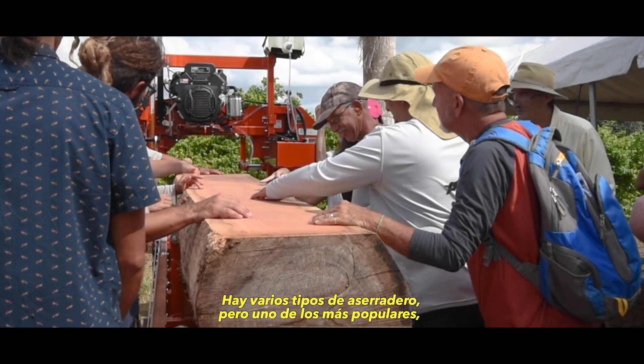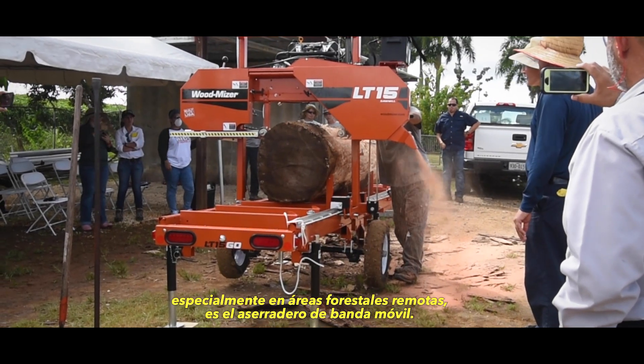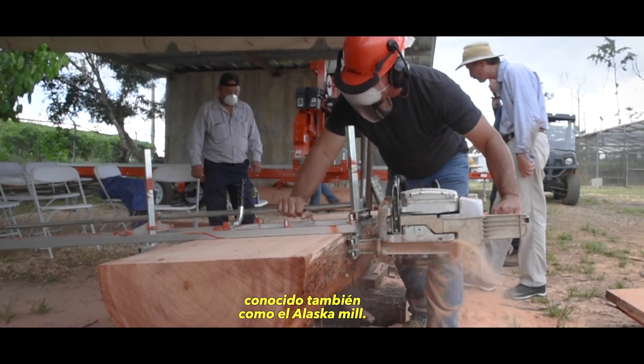There are many different types of sawmills, but one of the most popular, especially in remote forest areas, is a portable band sawmill. Another popular option is a chainsaw mill, which is sometimes referred to as an Alaska mill.